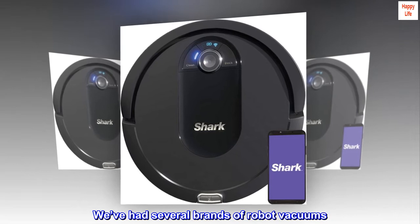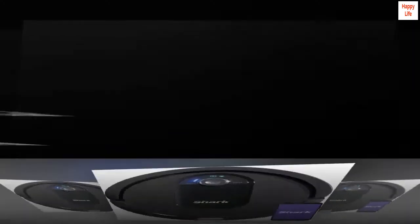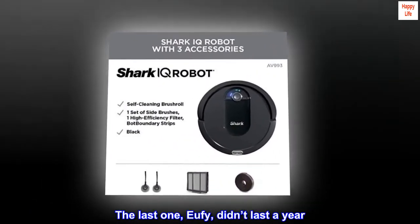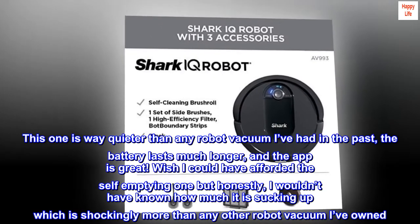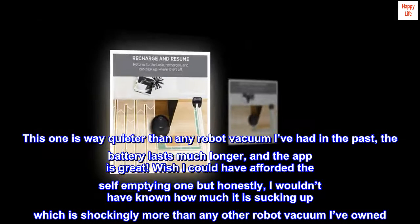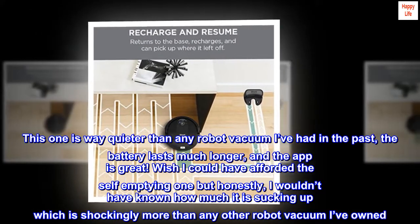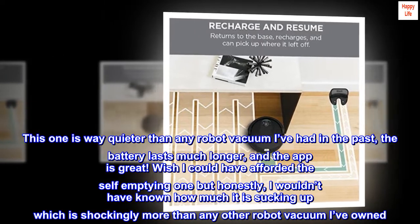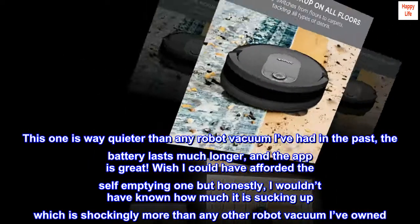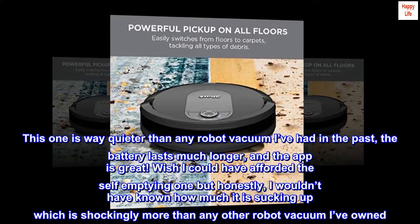We've had several brands of robot vacuums. The last one, Eufy, didn't last a year. This one is way quieter than any robot vacuum I've had in the past, the battery lasts much longer, and the app is great. Wish I could have afforded the self-emptying one, but honestly, I wouldn't have known how much it is sucking up, which is shockingly more than any other robot vacuum I've owned.